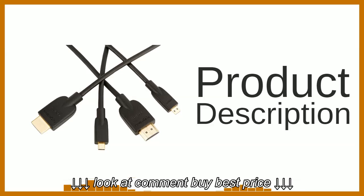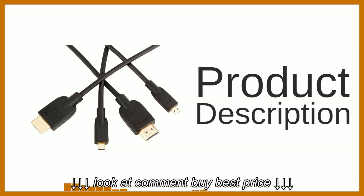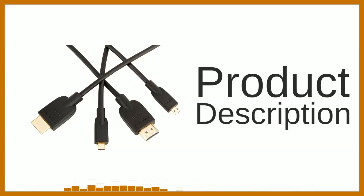HDMI has become the norm for HD digital devices. It combines audio and video into one convenient cable. The Amazon Basics high speed micro HDMI to HDMI cable quickly connects a wide range of HDMI devices.